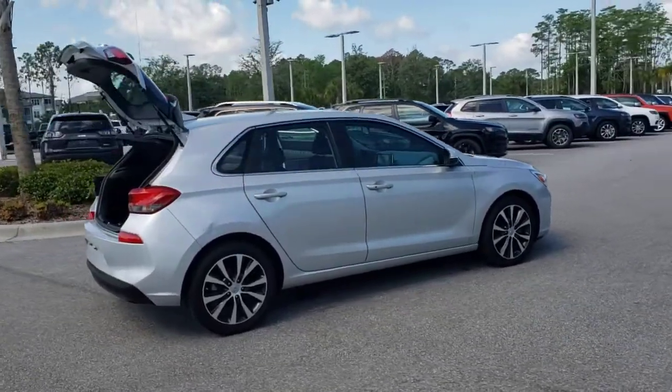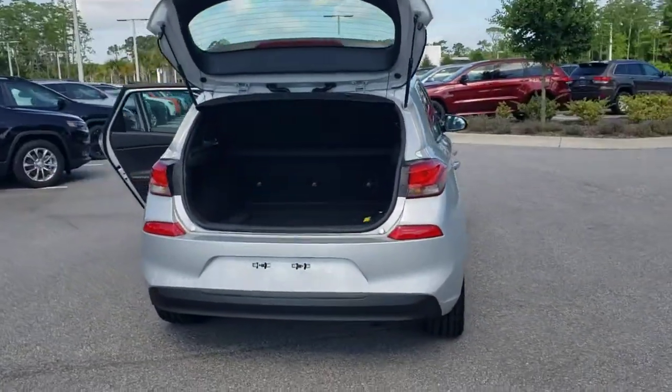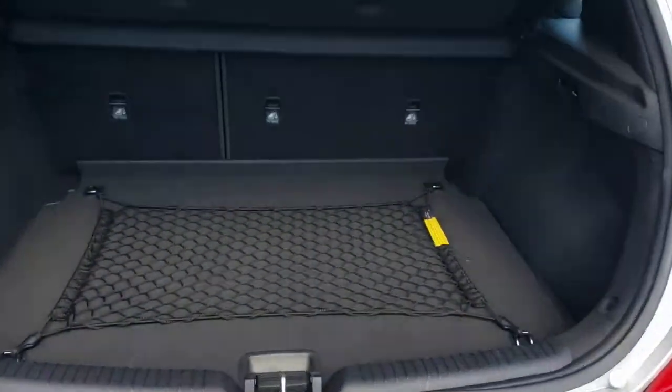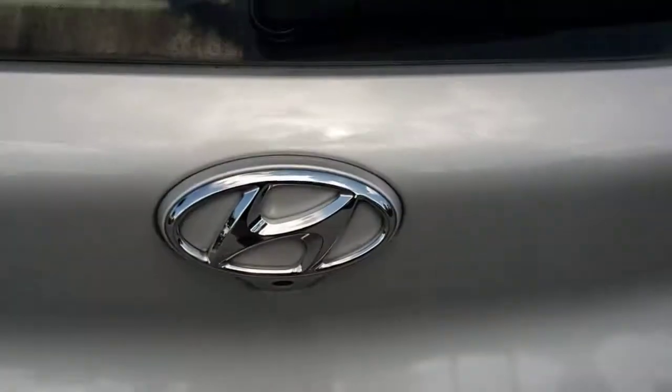This compact hatchback brings fun and convenience to your daily commute, thanks to features like touchscreen infotainment, impressive fuel economy, a flexible interior, and a spirited, agile driving experience. The following are some of this vehicle's highlighted options.